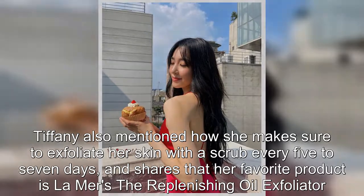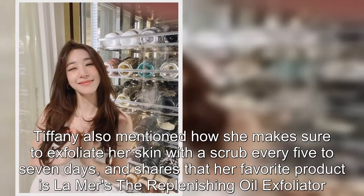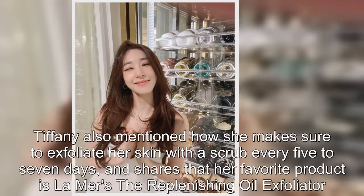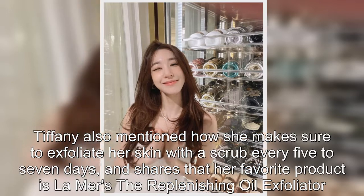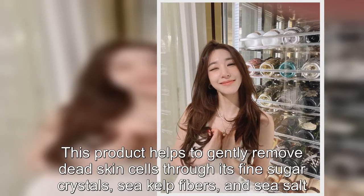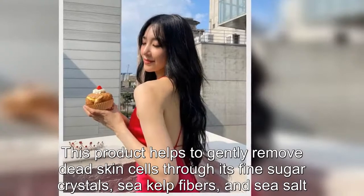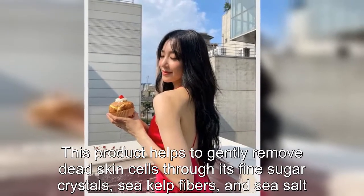Tiffany also mentioned how she makes sure to exfoliate her skin with a scrub every five to seven days. Her favorite product is L'Amour's The Replenishing Oil Exfoliator, which gently removes dead skin cells through its fine sugar crystals, sea kelp fibers, and sea salt.